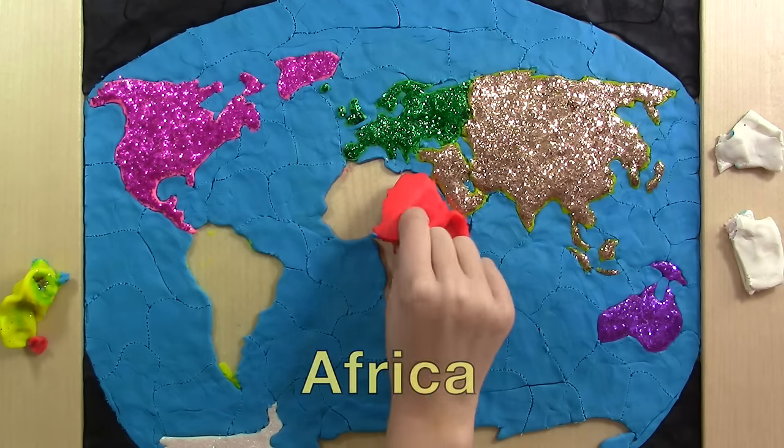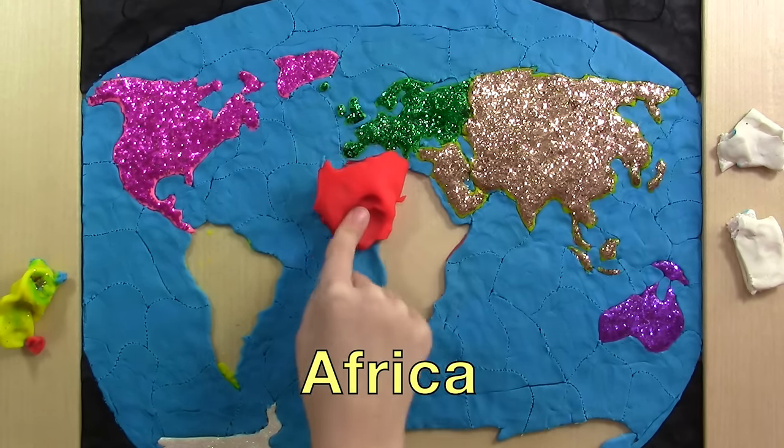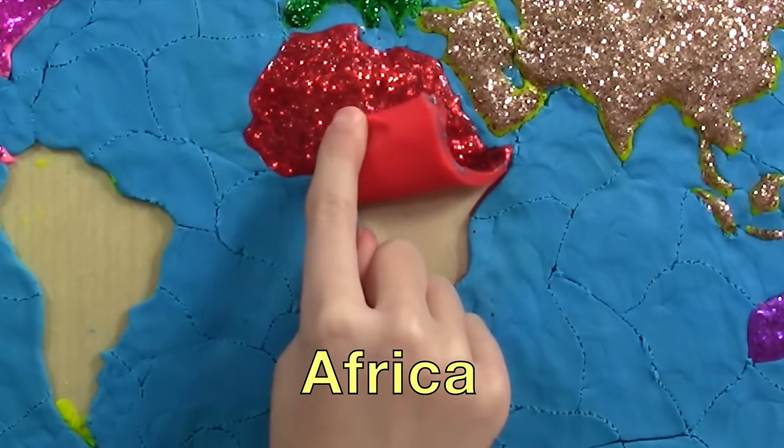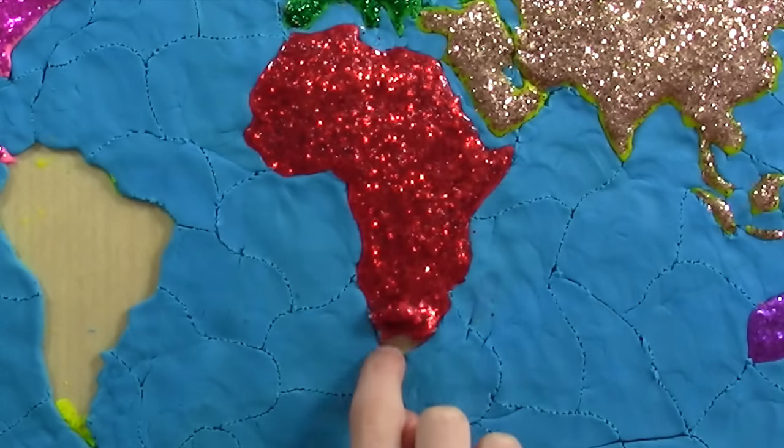Africa! Lions! Giraffes! Elephants! Pyramids! The Nile River! The Sahara Desert! Amazing!